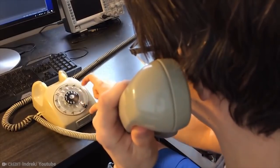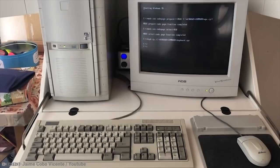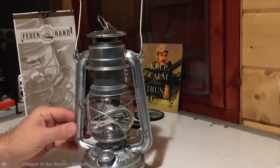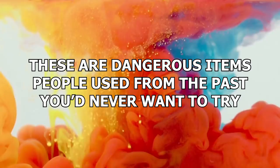If there's one thing you can learn from studying history, it's this: the past was a scary place. People of days gone by did horrible things in horrible ways, and they used rather terrifying tools to do so. These are dangerous items people used from the past you'd never want to try.